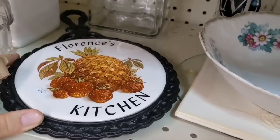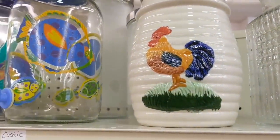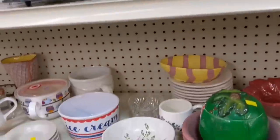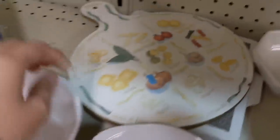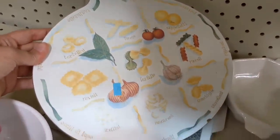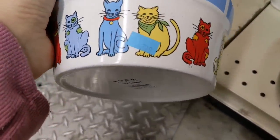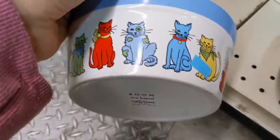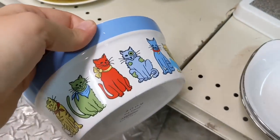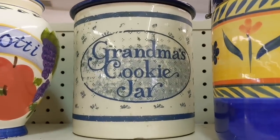I always loved these. Florence — I bet she made some tasty stuff. Little rooster. Vintage fish. Sunflower. Cute. I loved this too — I'm a sucker for things that have food on them, just different pastas. And I thought this was cute also — it was a cat dish with different colored cats on it, quite deep though. And look at Grandma's cookie jar — it looks like it got a lot of wear.